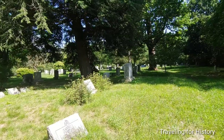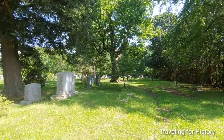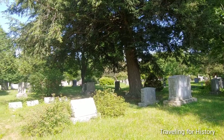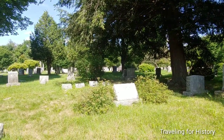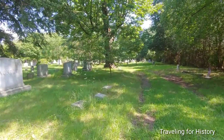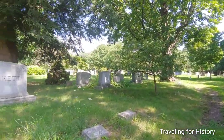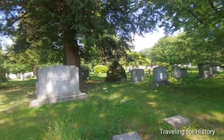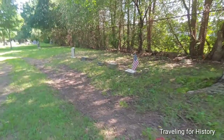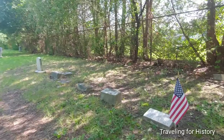If you Google Greenmount Cemetery, you will find a tour map of both trees and monuments — not all the monuments, just a select few. So that's free, and that was my jumping-off point for those first two people I talked about in the videos. Wherever you see a flag, that means there's a military person buried.